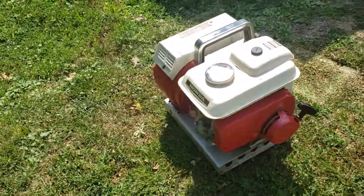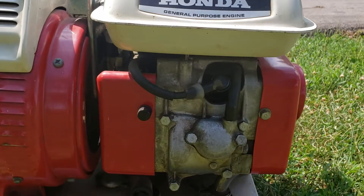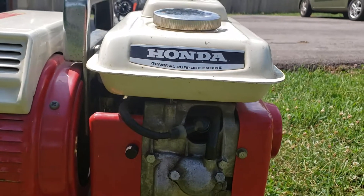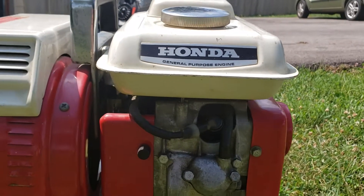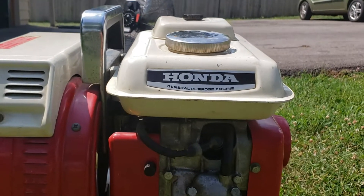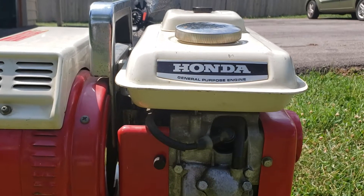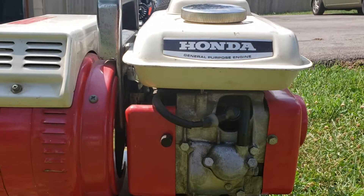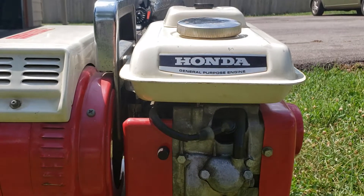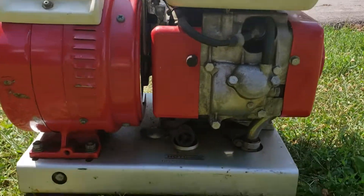The spark plug on this unit is right there, and what came with it was an NGK C-6HB. To my knowledge, that is no longer produced and the replacement one is the NGK CR-7HSA — that's NGK, model CR-7HSA — if you happen to have one of these.